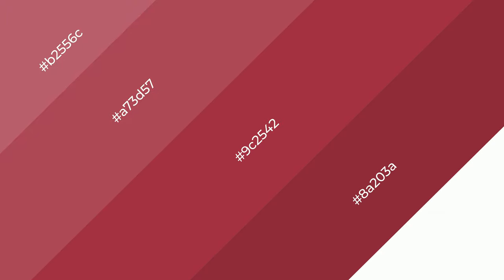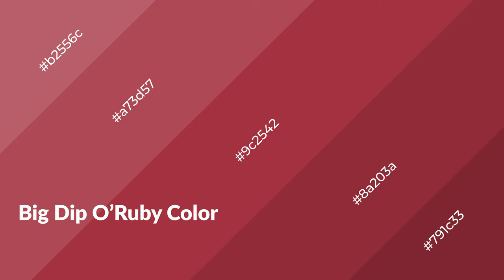To generate shades of a color, we add black to the color. Shades are used in patterns, 3D effects, and layers. Shades create depth and drama. Big Dippo Ruby is a warm color and it emits cozier and active emotions.